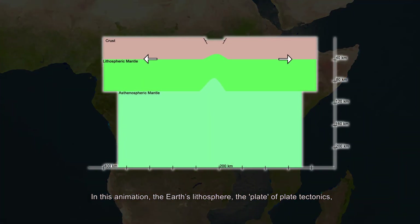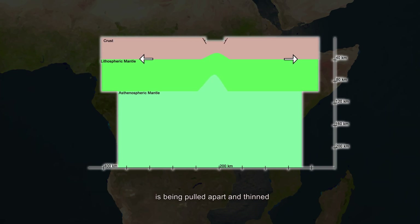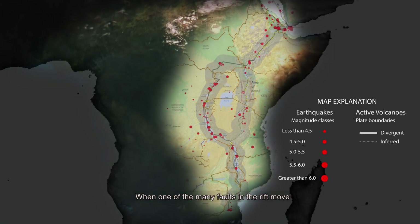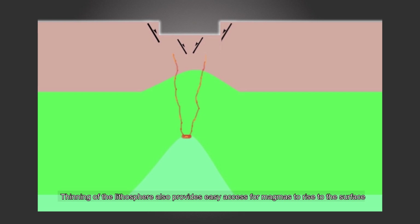In this animation, the earth's lithosphere — the plate in plate tectonics — is being pulled apart and thinned. When one of the many faults in the rift moves, earthquakes result. Thinning of the lithosphere also provides easy access for magmas to rise to the surface.